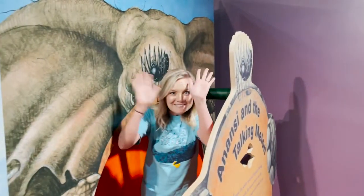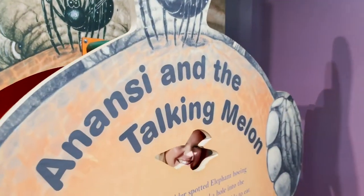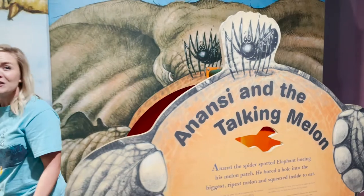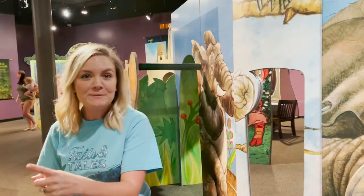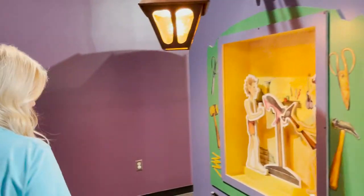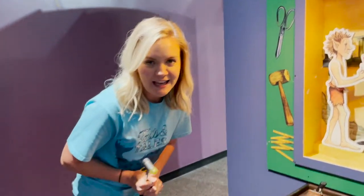We can even come in and hop inside a pumpkin! They also have lots of other cool fairy tales as well. Just back here we have the Elves and the Shoemaker — you can pretend to be a cobbler just like the elves.